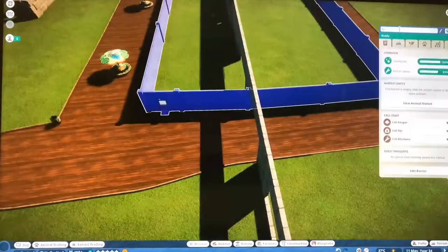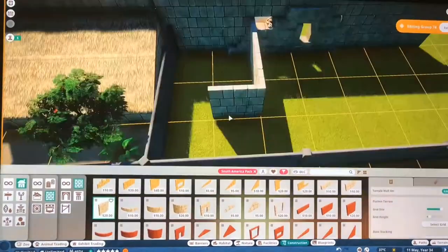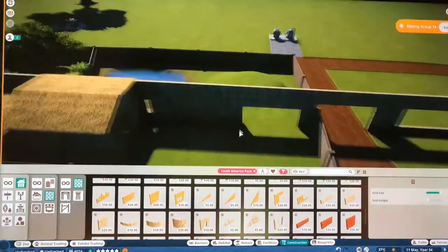What is up guys, it's Zellstorm31 and today we are building three habitats. We're building the llama, tapir, and the capuchin monkey habitats.